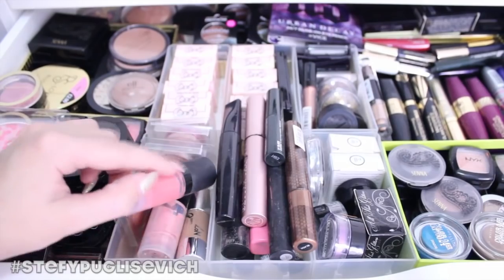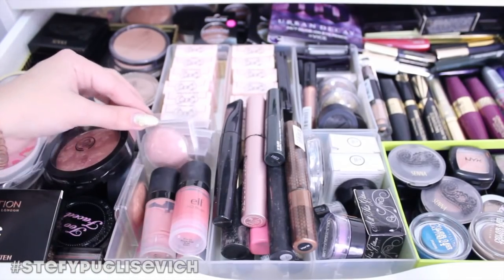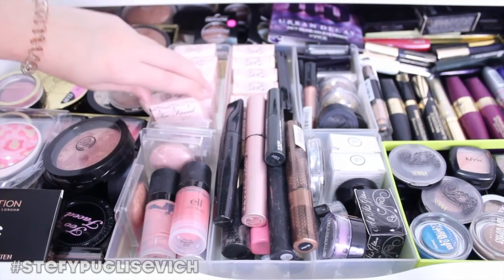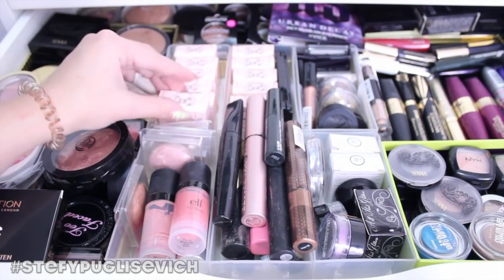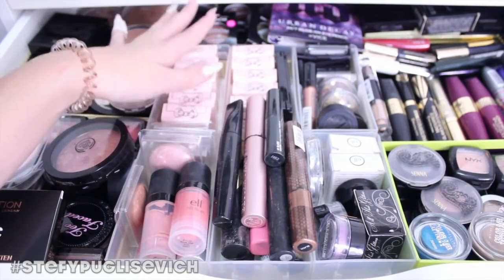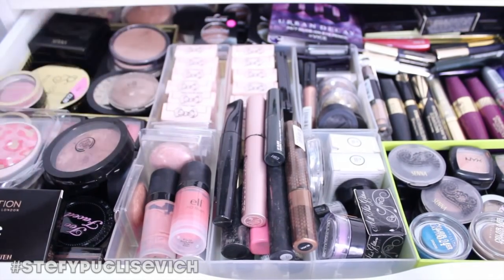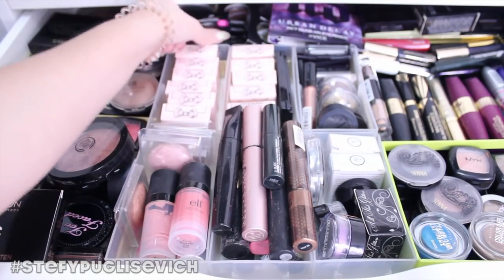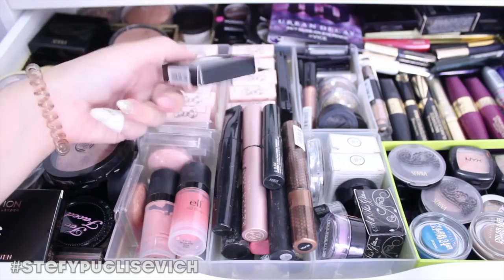I've also got some cream blushes from e.l.f., more Max Factor Cream Puff blushes, and loads of Too Faced Intense eyeshadows — these were getting discontinued and thrown out, so we gave money to charity and picked whatever we wanted. I've got Freedom eyeshadows at the back too.